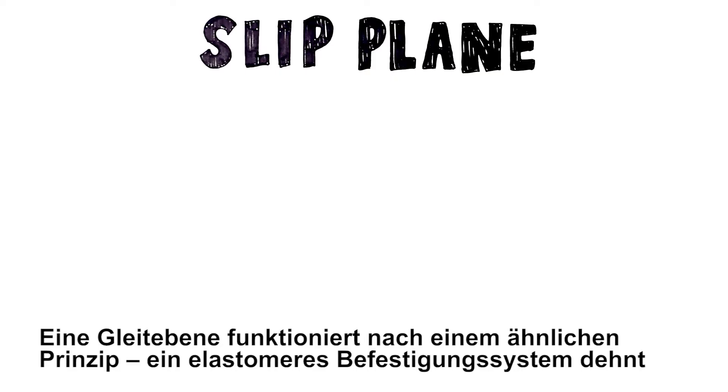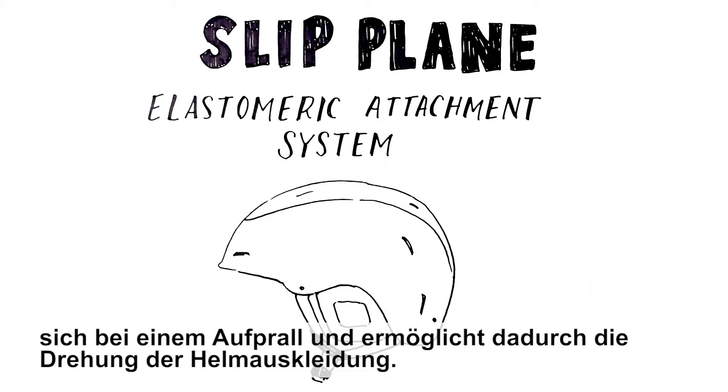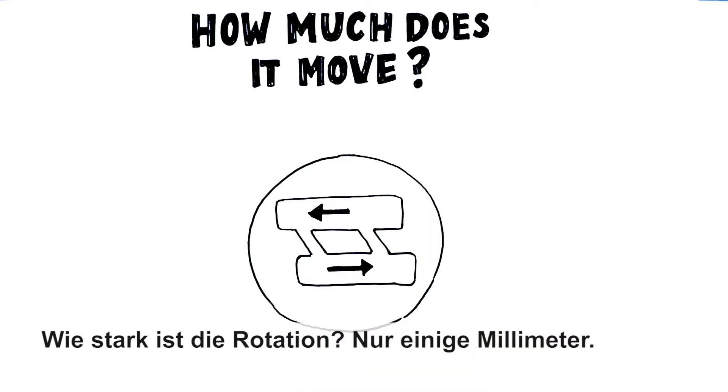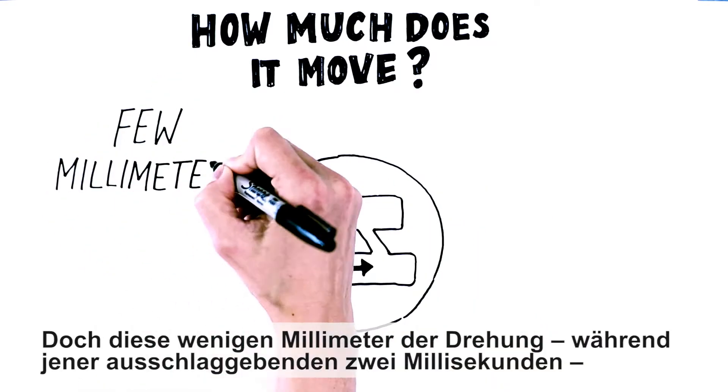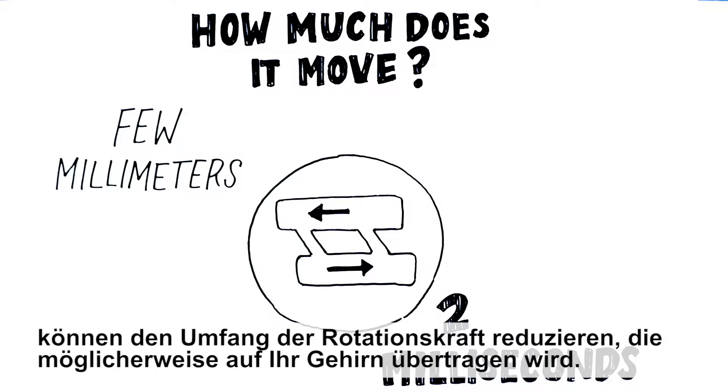A slip plane operates on a similar principle. An elastomeric attachment system stretches on impact, allowing the helmet liner to move. How much does it move? Just a couple millimeters. But those few millimeters of rotation, during that crucial two milliseconds, can reduce the amount of rotational force that may otherwise be transferred to your brain.